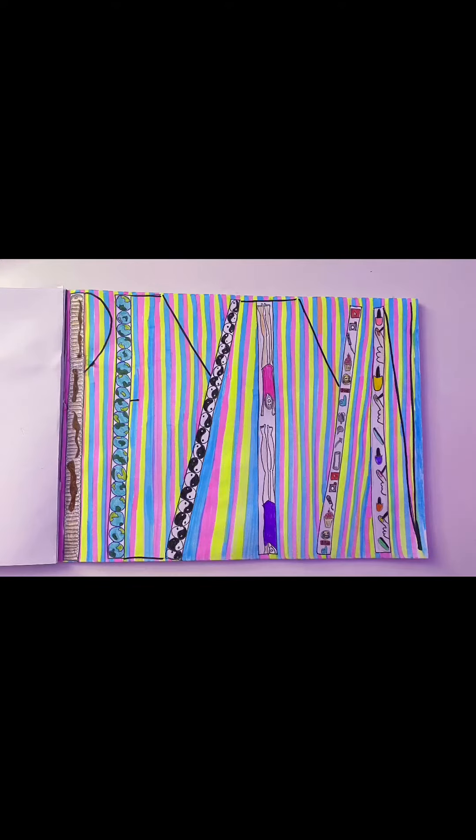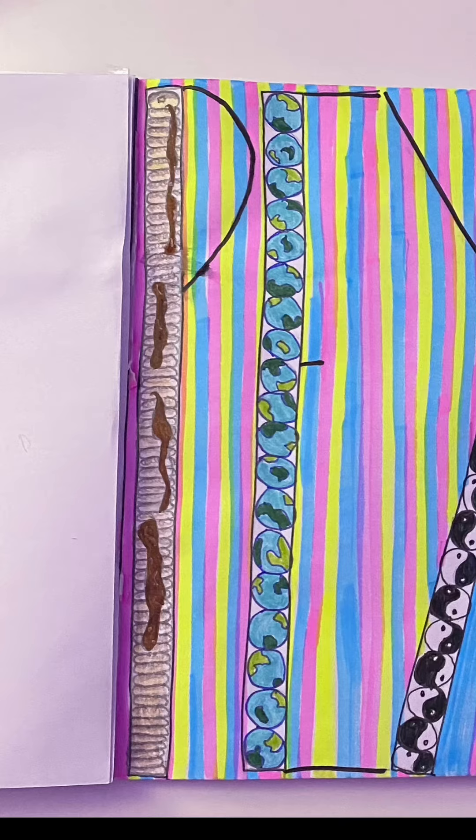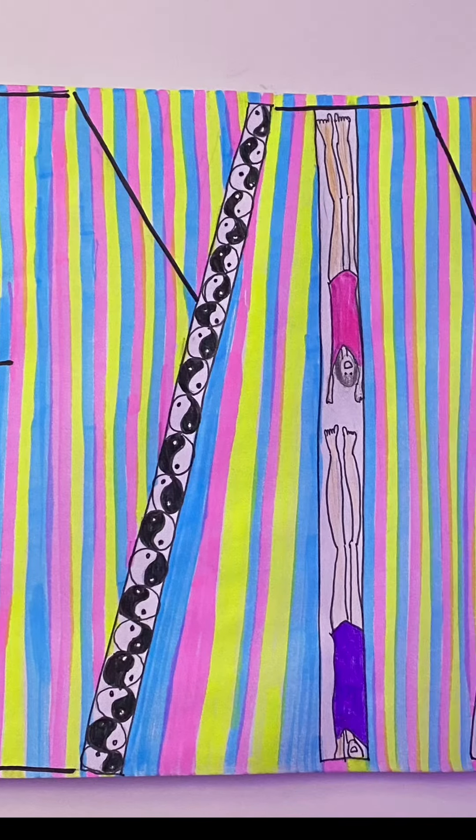So I am so happy with how this turned out. The P is for pancakes because, I mean, who doesn't like pancakes? The E is for earth because I try and be environmentally friendly and limit my plastic waste and recycle and things like that. The Y is for yin-yang because I try and be balanced and fair.